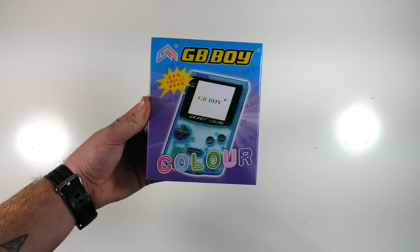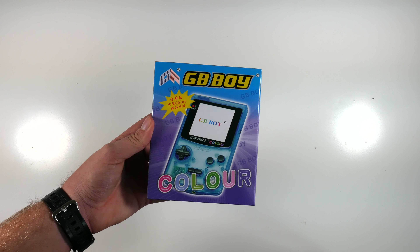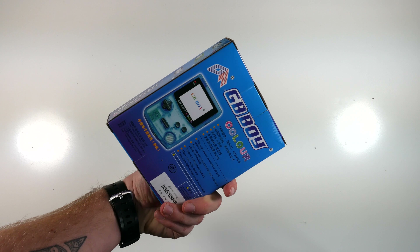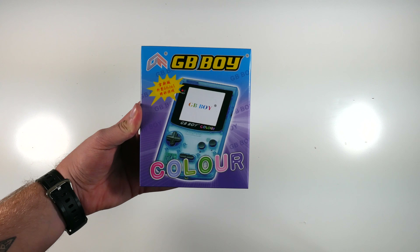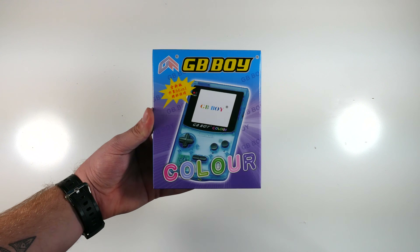Fake Game Boy Color. This thing is actually incredible — it has 66 games built in, it has a backlit screen, you can put in original Nintendo cartridges, classic AA batteries, and it is just generally an awesome thing to have if you're playing games at night and you want that old retro classic Game Boy feel in your hands.